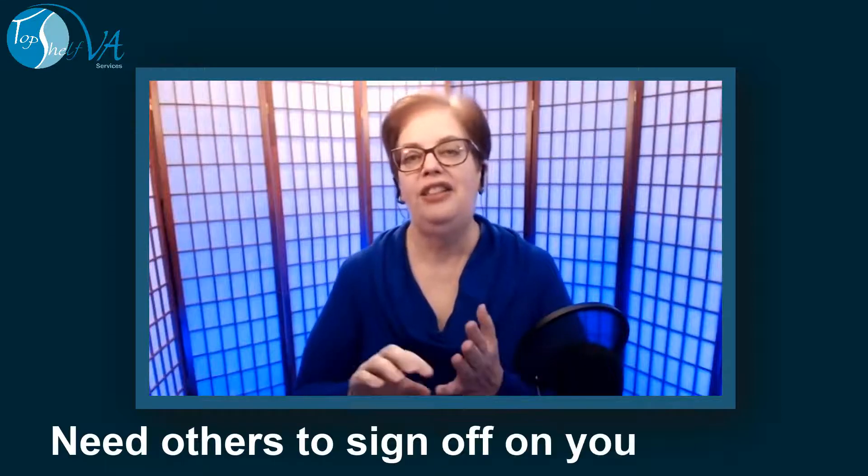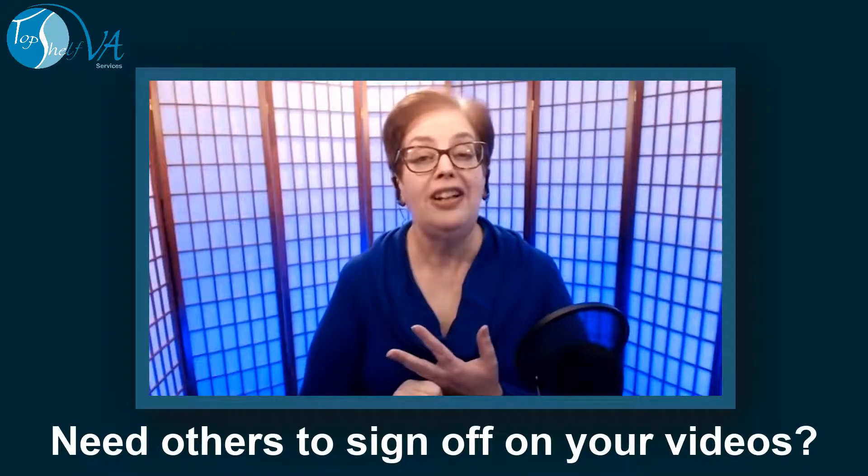Are you a video editor that has clients, or you are in a company that has teams that needs to review your videos, but you really don't have a great way of being able to share the videos and have one central place for people to leave comments?